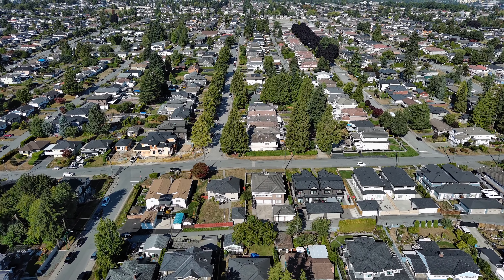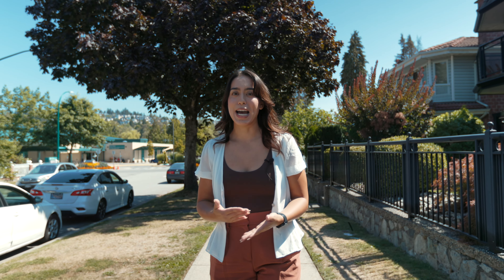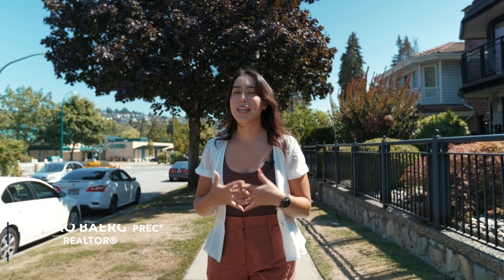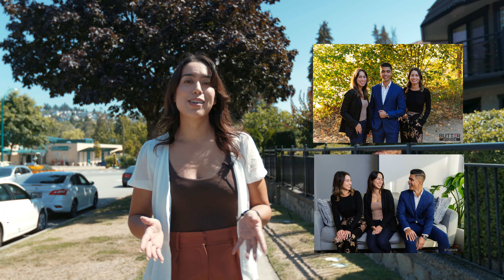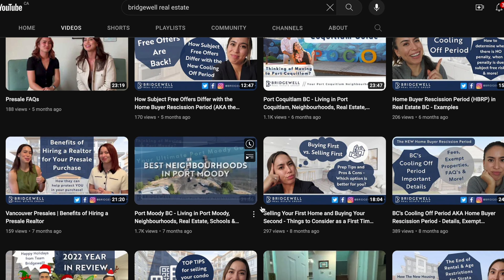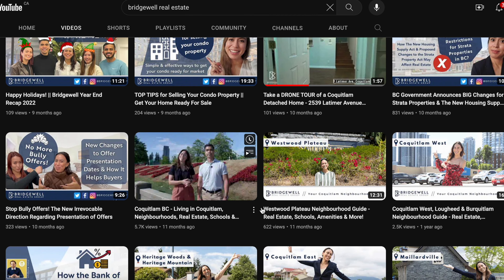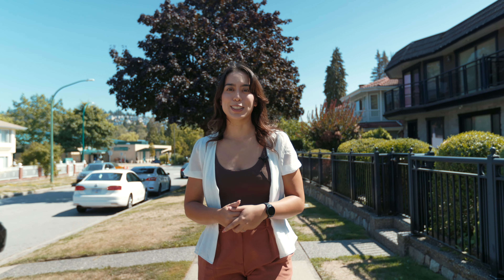That sums up my best neighborhoods in all of Burnaby. Obviously everyone has their own opinions, but those are my top picks. If you have any questions or comments, feel free to reach out to me anytime. My name is Mariko and I'm a residential realtor with Bridgewell Real Estate Group. If you're looking to buy or sell anywhere in the Burnaby area, please feel free to reach out — we'd be more than happy to help. For more resources like this, check out our YouTube channel for neighborhood and city guides, and please like, subscribe, and comment below with suggestions for future videos. Thank you so much for watching — have a great day!